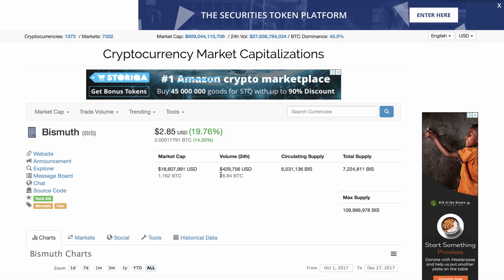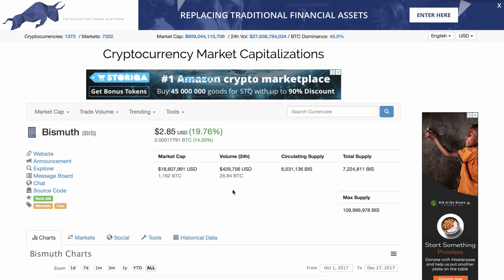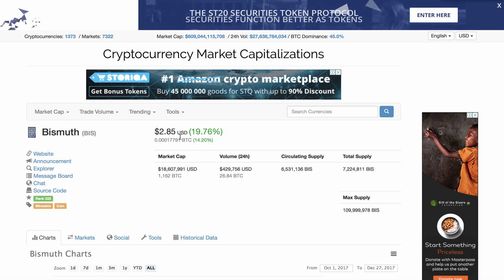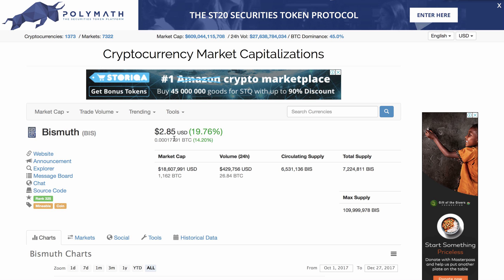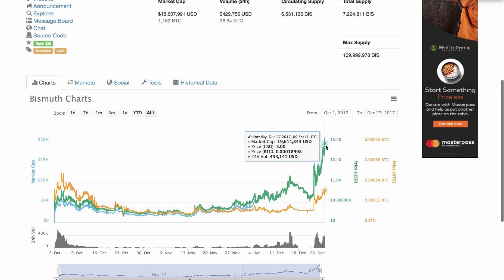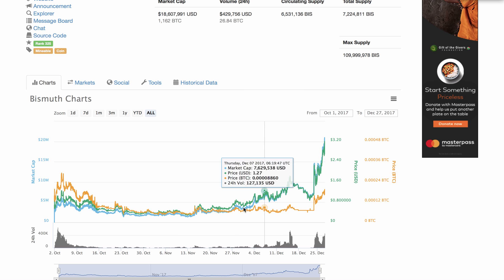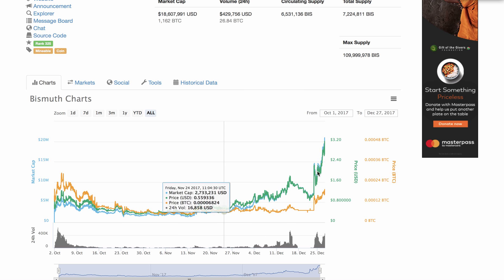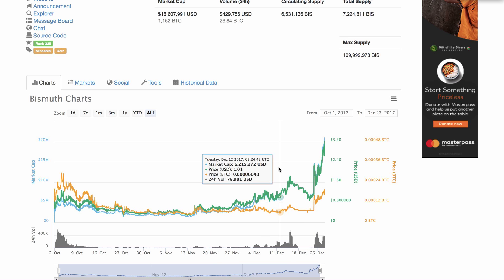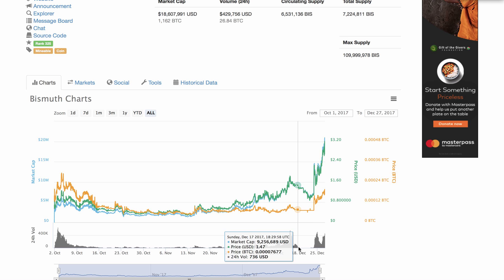Before we go any further, the first thing we need to look at is the market capitalization, the volume, and the circulating supply. The price is currently $2.85 USD, which is the all-time high. You can see the price has been going up. The volume has been picking up, though there was a gap — I think that's when they had a problem with their wallet.